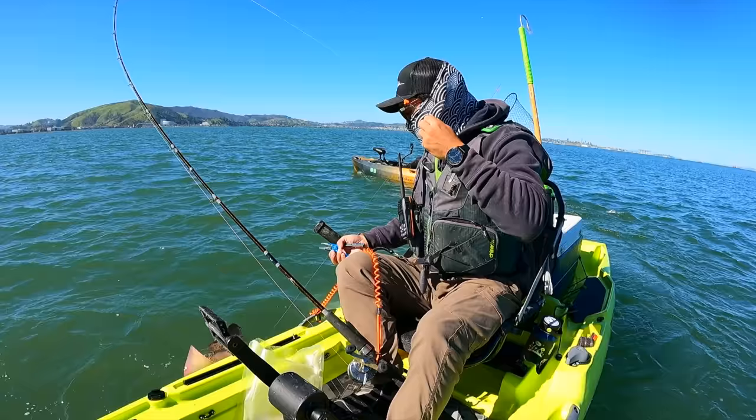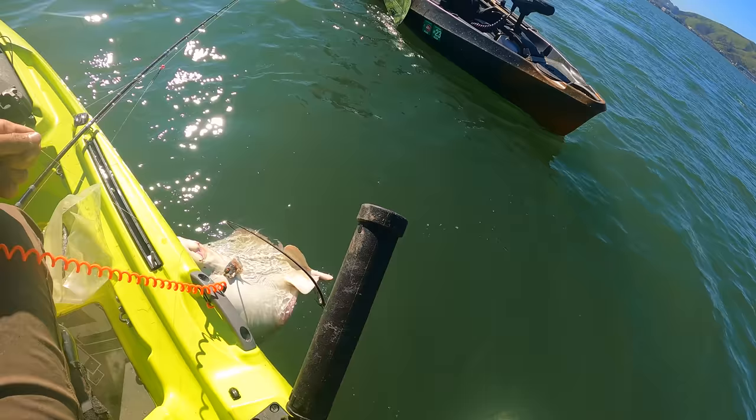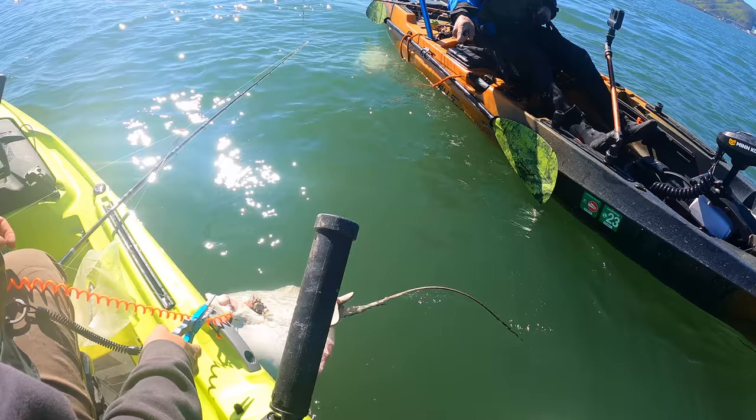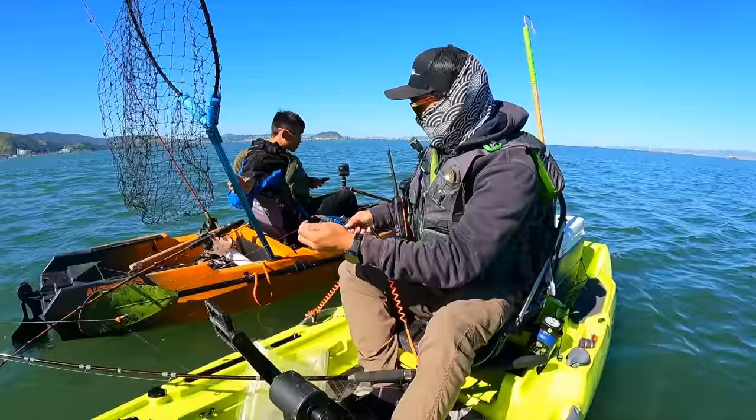I don't want him to whip his tail around and stab me. Cute little guy — keep that tail away from me, boy! Look at him — look at the stinger, he's trying to. Keep that away. There we go, nice — got him!